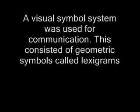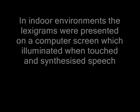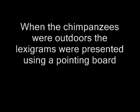A visual symbol system was used for communication, consisting of geometric symbols called lexigrams. In indoor environments, the lexigrams were presented on a computer screen which illuminated when touched, and synthesised speech. When the chimpanzees were outdoors, the lexigrams were presented using a pointing board.